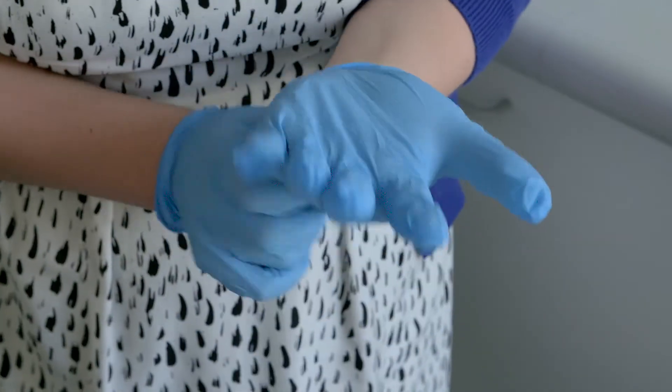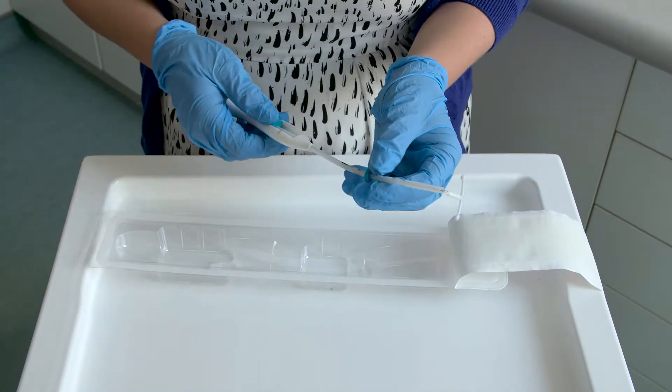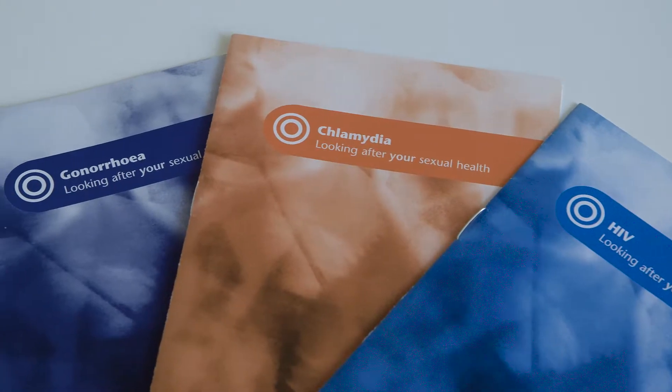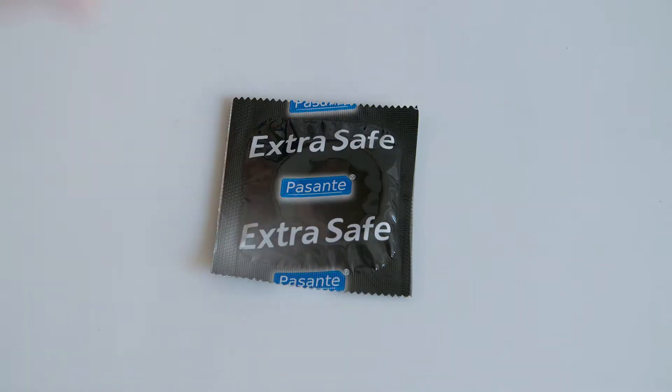Some women find the insertion of the IUS a little bit uncomfortable but this is usually short lived. It is also important to remember that the IUS does not protect you from sexually transmitted infections, and it is therefore always advisable to use condoms when in a new relationship.